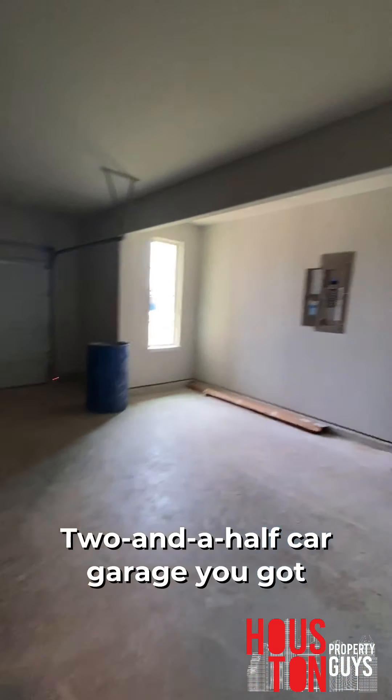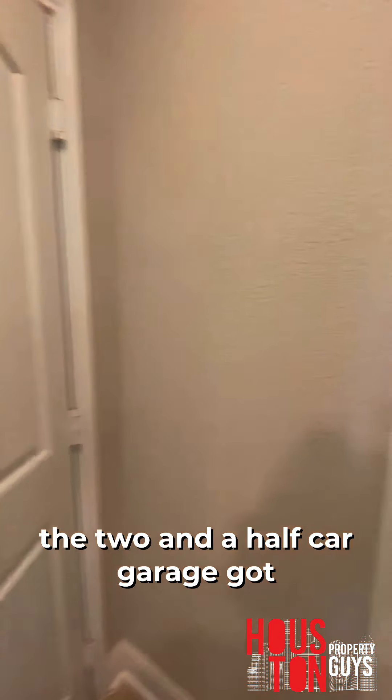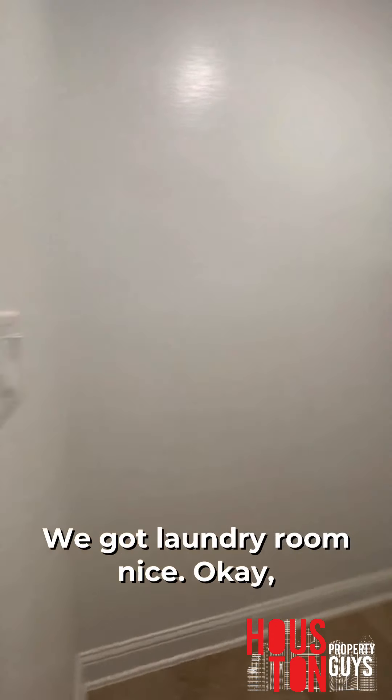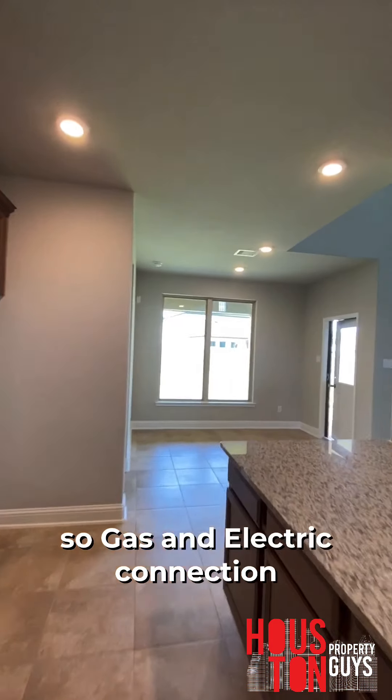Two-and-a-half car garage. We've got the mudroom right there, the two-and-a-half car garage with some storage space. We've got the laundry room, and both a gas and electric connection. Nice.